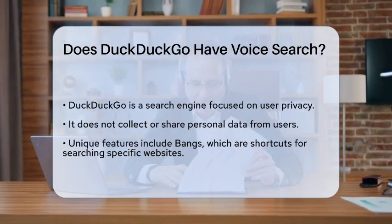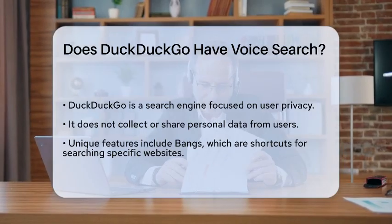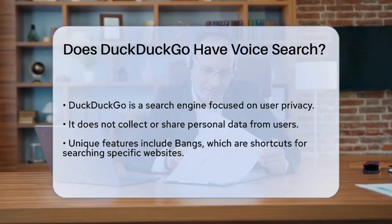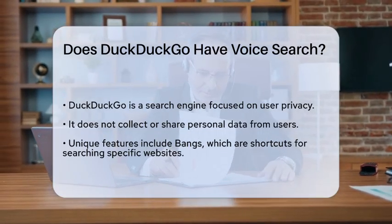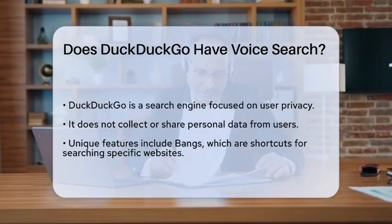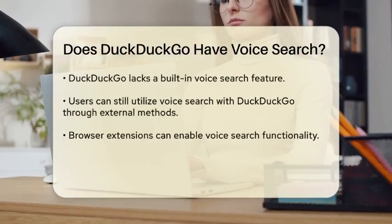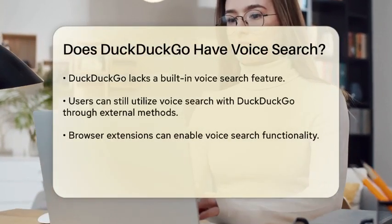First, let's talk about what DuckDuckGo is known for. It's a search engine that prioritizes user privacy, meaning it doesn't collect or share your personal data. It also has some unique features like bangs, which are shortcuts that let you search directly on other websites without leaving DuckDuckGo.